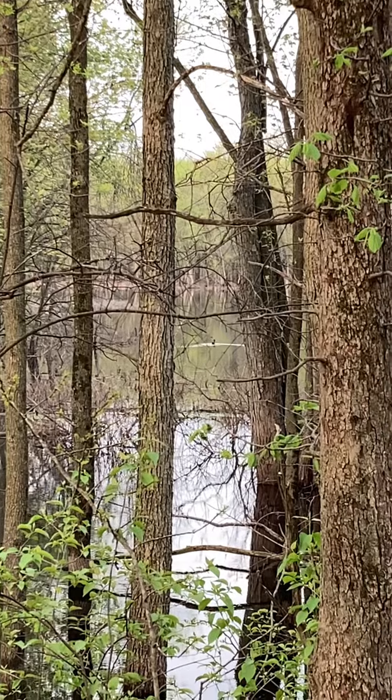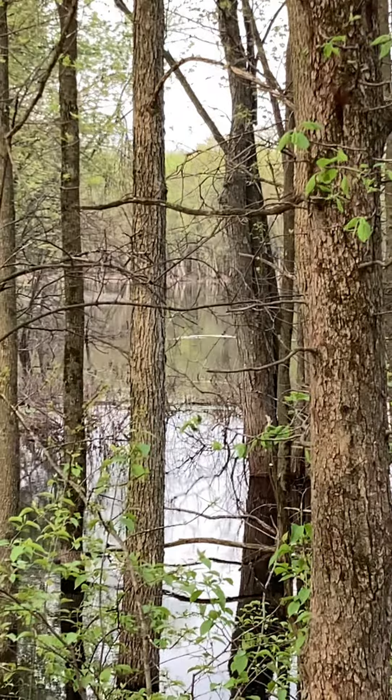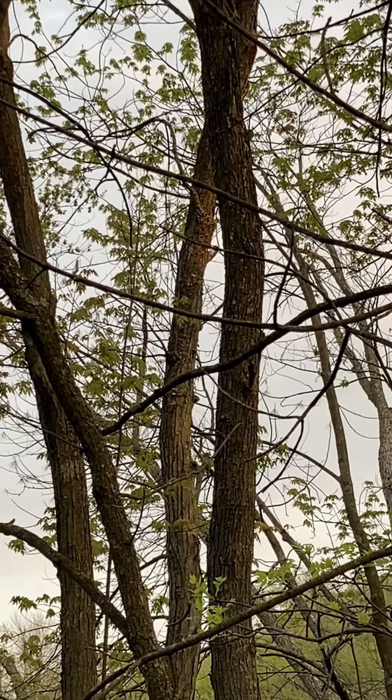Birds along the edges included the American Goldfinch, Chipping Sparrow, Field Sparrow, Song Sparrow, and this Hairy Woodpecker.